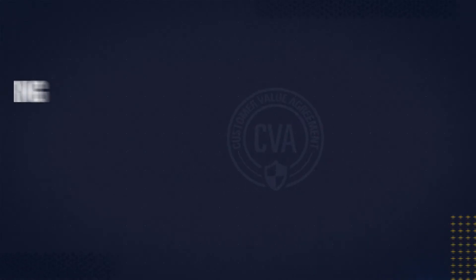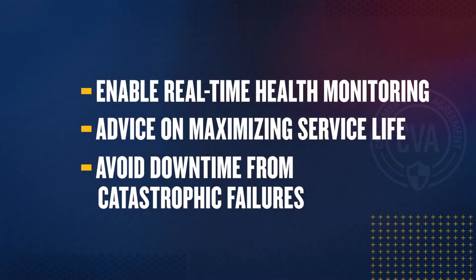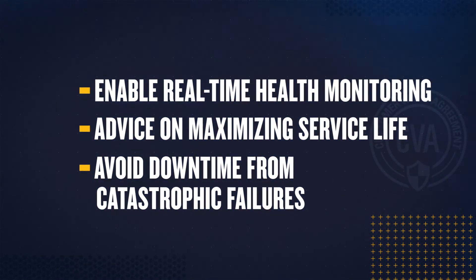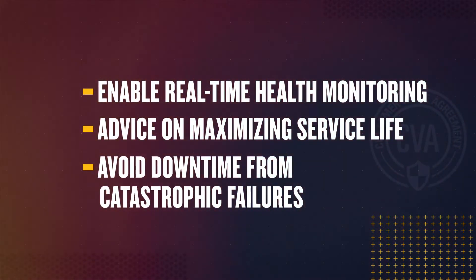All this is foundational in a maintenance CVA. In partnership with the CAT dealer, you can easily add rebuilds, plant component replacements, fluid sampling, and condition monitoring services to the same CVA agreement. Enable real-time machine health monitoring. Get advice on maximizing component lives. Avoid downtime due to catastrophic failures — all at affordable pricing. Ultimately, this lets you focus 100% on your mining operation.